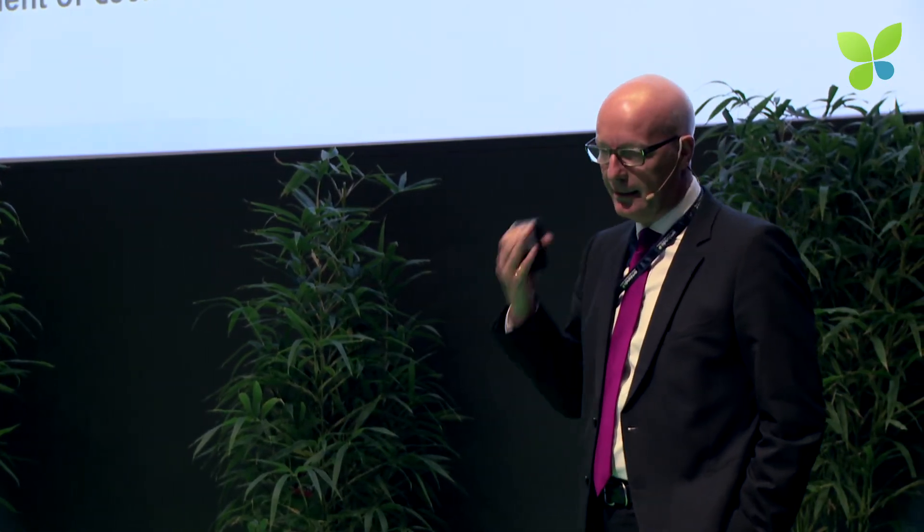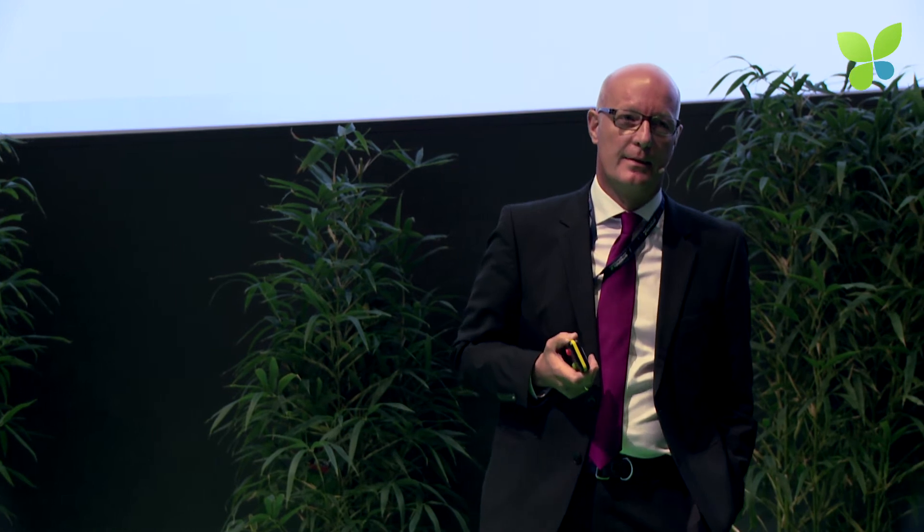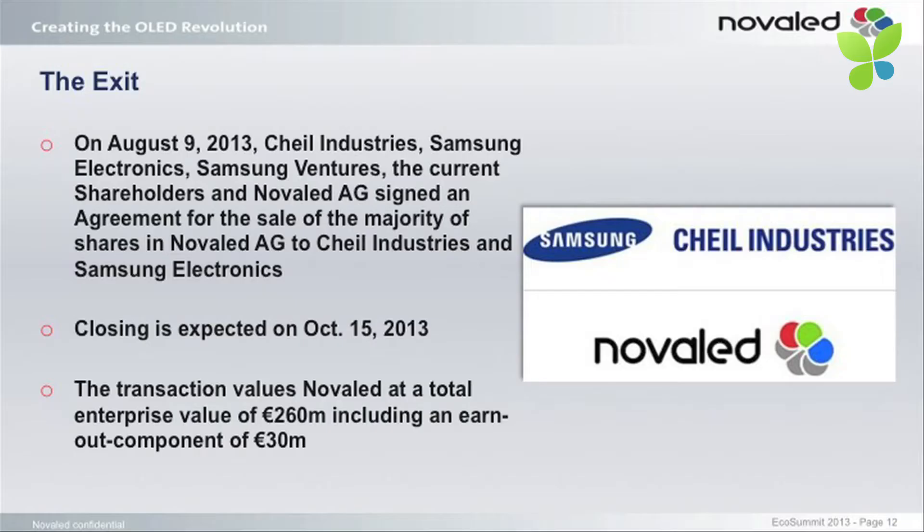Jan asked me to talk about the exit. On August 9, 2013 we — the sellers, the shareholders of the company — signed an agreement with Cheil Industry, which is a daughter company of Samsung, along with Samsung Electronics, Samsung Ventures, and the current shareholders, about the sale of all shares in the company. Closing was expected today and I can tell you that two hours ago closing occurred — so the money is there. The transaction values the company at a total of 260 million.